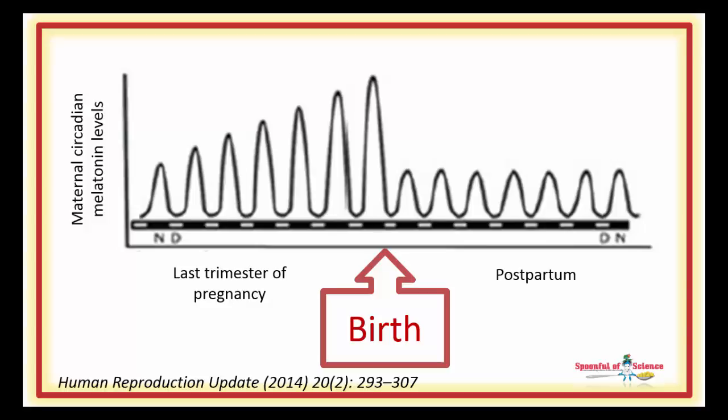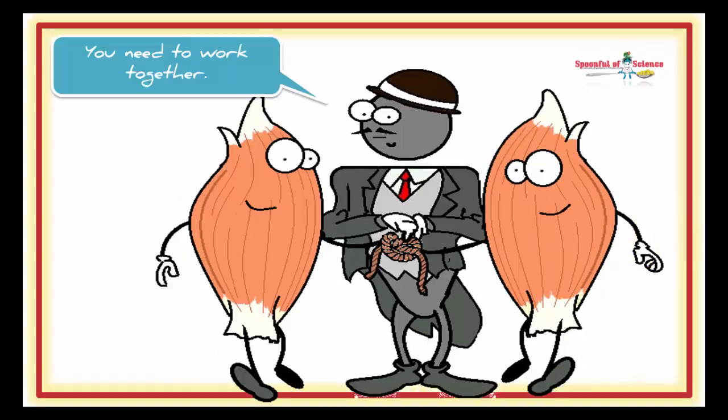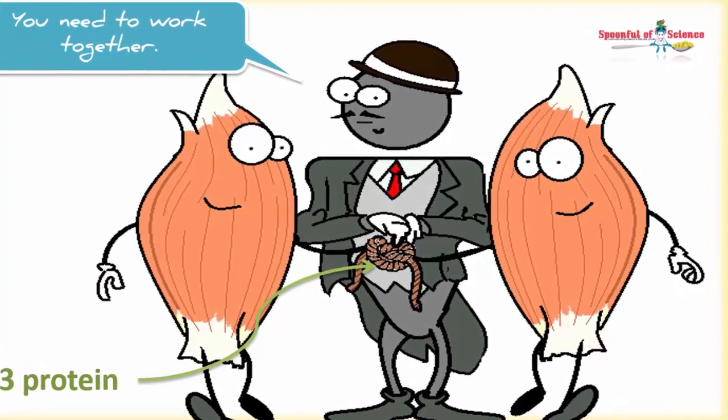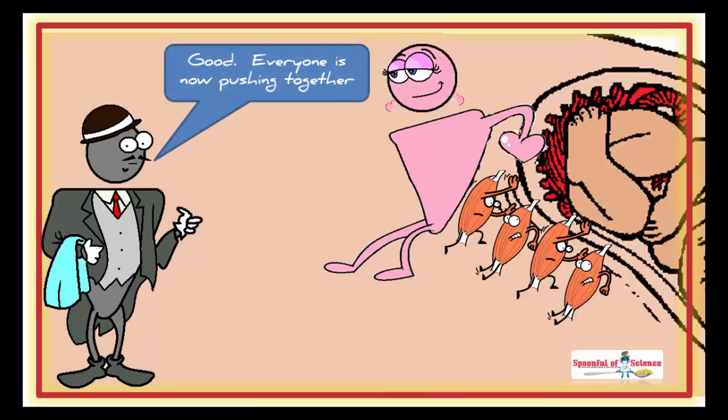Curious, the team investigated what melatonin was doing in the labour ward. They found that he was doing a little team building among the muscle cells. Specifically, he was encouraging the individual muscle cells to switch up production of a protein with a very boring name but an important job — the C43 protein. This protein is a gap junction protein. Gap junctions are special connections that form between individual cells. Melatonin encourages the individual muscle cells to connect with their neighbours. The more connections between a group of cells, the more likely they are to perform as a team. And it takes teamwork to manoeuvre big heads through small holes.